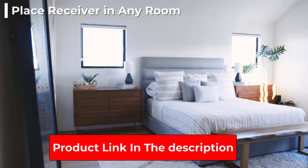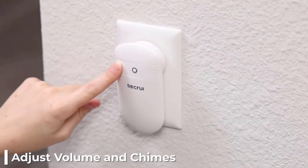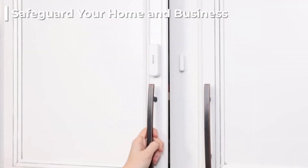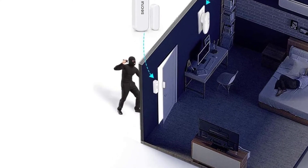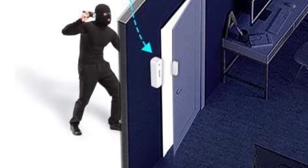There are lots of chimes and volume levels to choose from, and this is expandable. You can buy more transmitters as you need them — say if you start with a few and then eventually buy the full 20. It also has an LED flashing mode for the hearing impaired.